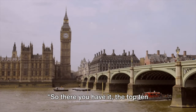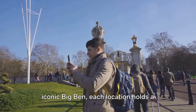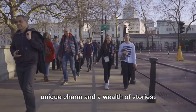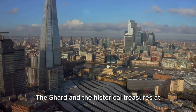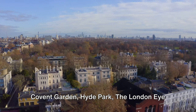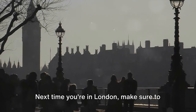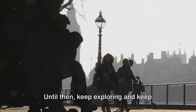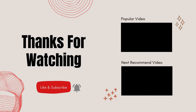So there you have it — the top 10 locations to visit in London. From the regal Buckingham Palace to the iconic Big Ben, each location holds a unique charm and a wealth of stories. Don't miss out on the stunning views from the Shard and the historical treasures at the British Museum. Covent Garden, Hyde Park, the London Eye — the list goes on. Next time you're in London, make sure to check out these amazing places. Until then, keep exploring and keep sharing your stories.